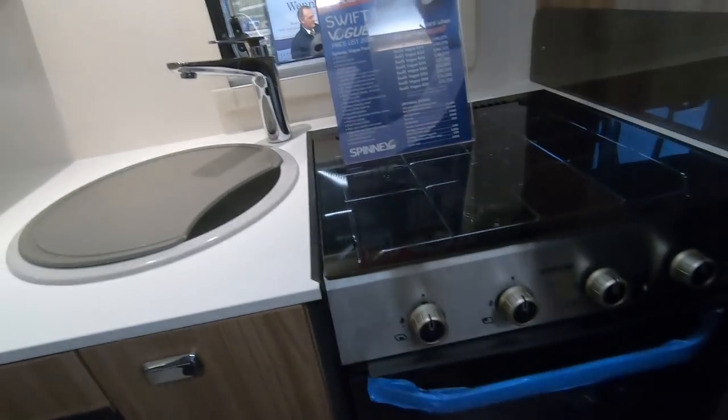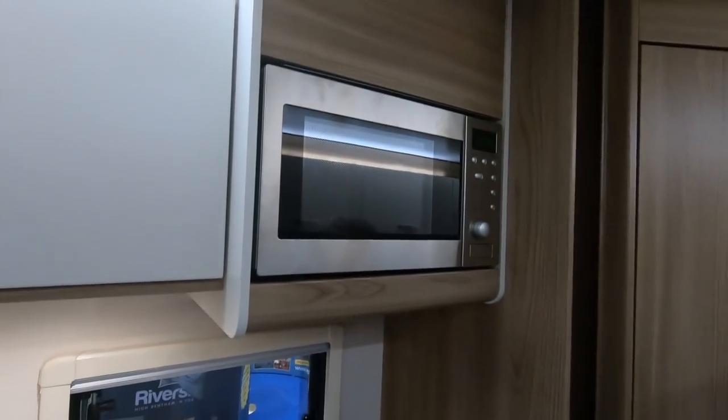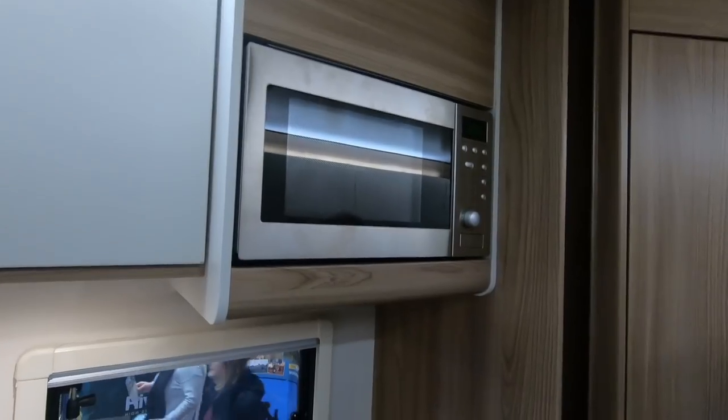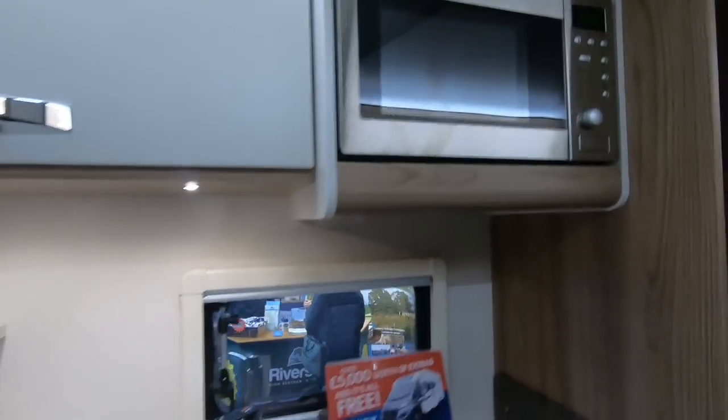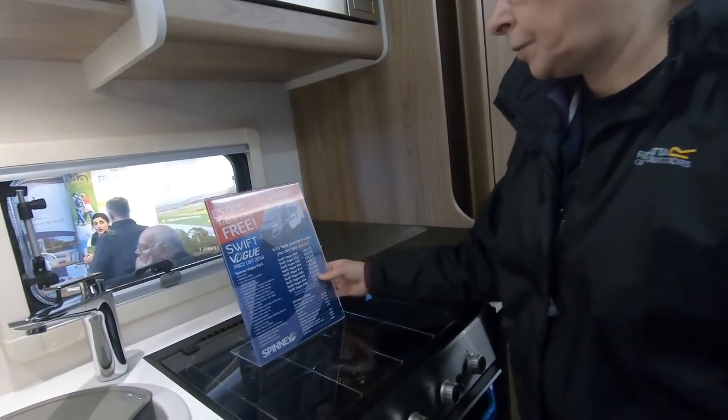This is a nice kitchen. It's a good sized kitchen, reasonable amount of worktop. No microwave? Most vans seem to have a microwave nowadays. I don't think I've seen a van today that's not had a microwave in it. Three gas burners.